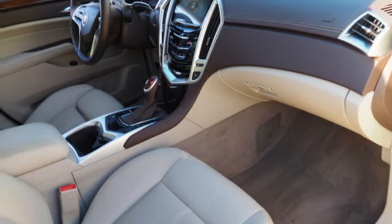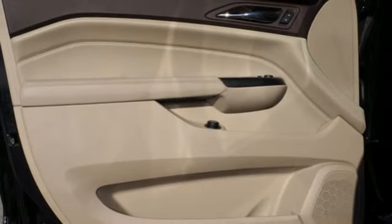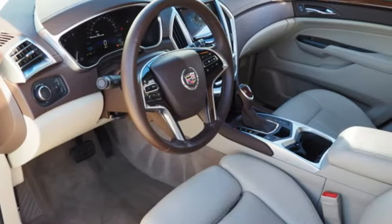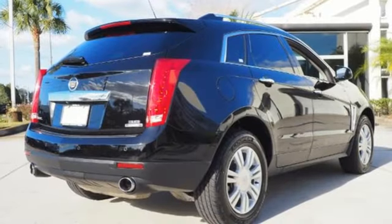Auto dimming rear view mirror, active noise cancellation, OnStar 4G LTE Wi-Fi hotspot, dual zone climate control, front and rear parking sensors, and V6 engine.